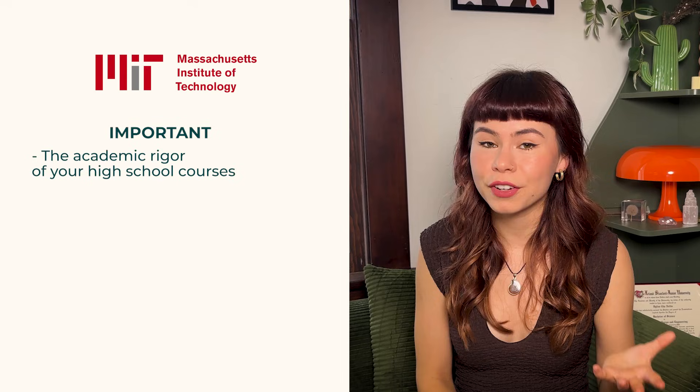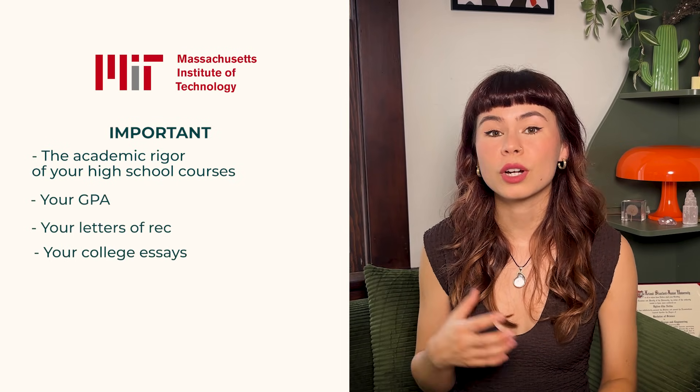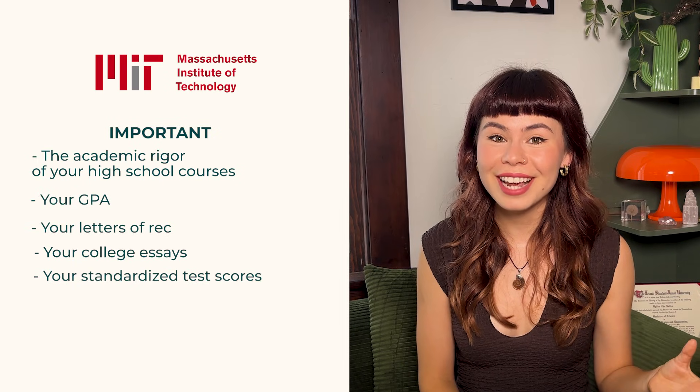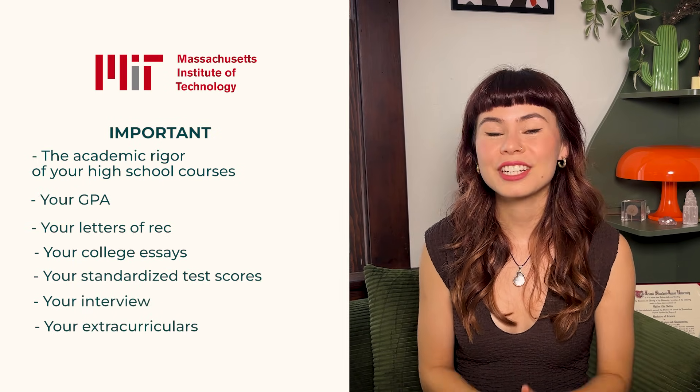Under the important category, we have the academic rigor of your high school courses, your GPA, your letters of rec, your college essays, your standardized test scores, your interview, your extracurriculars, and your talent or your ability.